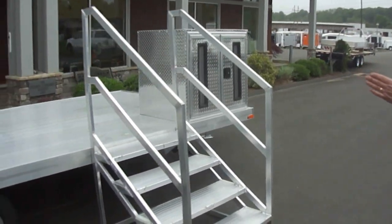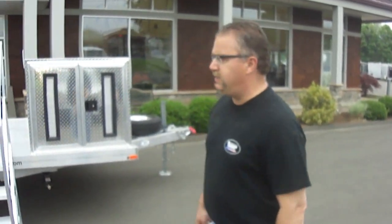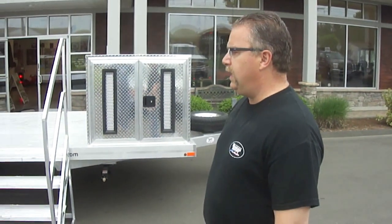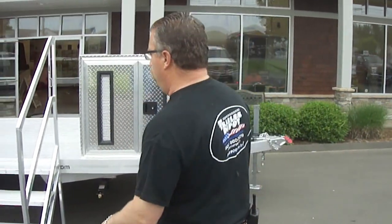Good morning, this is Mike from the Trailer Depot. Today we're doing a short video on a custom ATC deck-over all-aluminum trailer with stairs and ramp on the rear for accessibility. There's going to be a training module that will train students in HVAC, plumbing, and all different stuff like that. The customer — primarily community colleges — will take it to technical schools to recruit new students and conduct training at remote locations.